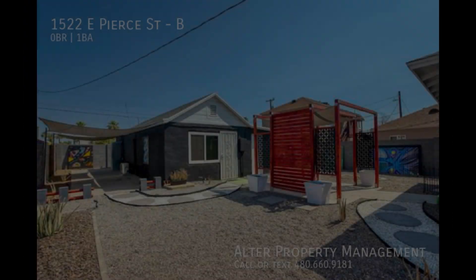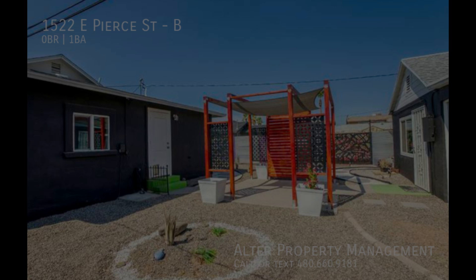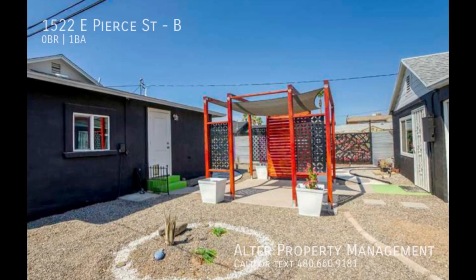The standout feature of this unit is the shared courtyard. It is replete with beautiful artwork, and the Xeriscape captures the desert's natural beauty with minimal maintenance.